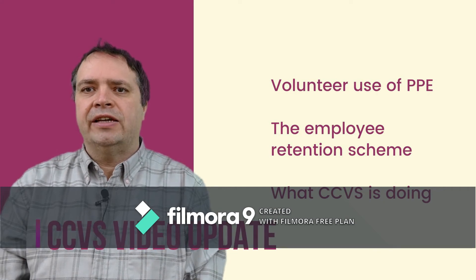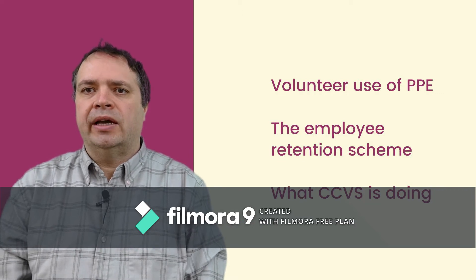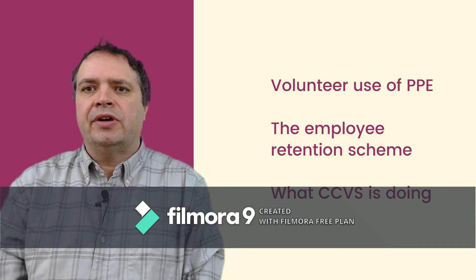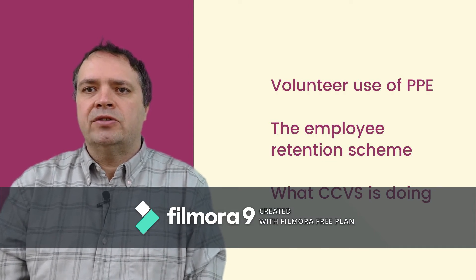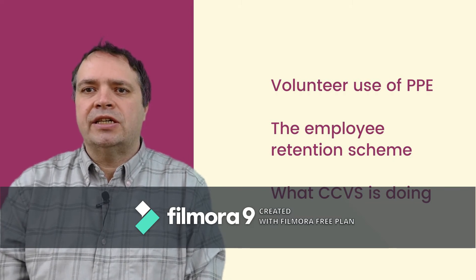Welcome to the latest CCVS video update. As always, I'll put links to all of the things that I'm talking about in the comments section of the video, so if you need to follow these, they'll be there. Today I want to talk about three things: firstly, the use of Personal Protective Equipment or PPE by volunteers; secondly, the Employee Retention Scheme; and finally, give you an update on what CCVS is doing.